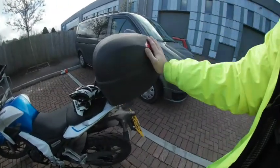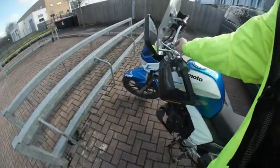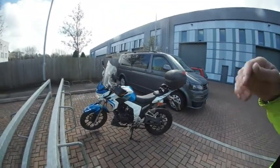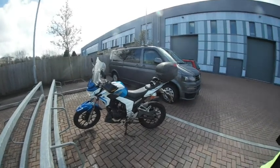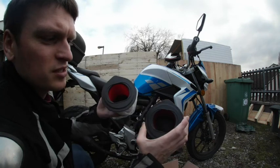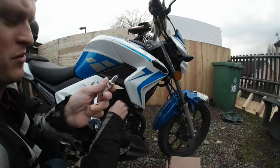One helmet storage capacity in here, one key. Overall it's a nice motorcycle — I've been riding it for a while now. Due to regular service, you can hopefully see the difference, nice and bright colors. Brand new spark plug as well.